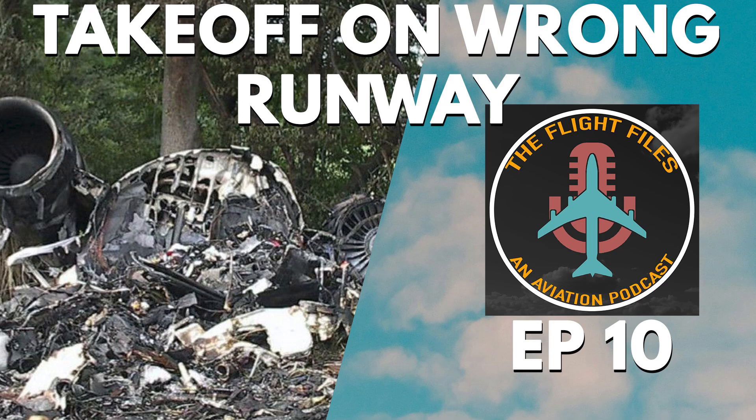The crash of Comair Flight 5191 brought critical issues in human factors and airport safety into sharp focus. One of the most significant takeaways is the role of distraction in the cockpit. Even experienced pilots are vulnerable to lapses in concentration, especially when performing what they might consider routine tasks. The casual conversation during taxiing took their attention away from ensuring they were on the correct runway. In aviation, there is a constant need to balance technology and human oversight. While modern aircraft are equipped with advanced systems, the human element — vigilance, communication and situational awareness — remains vital. This crash reinforced the need for continuous crew resource management training, emphasising that even during routine operations, pilots must remain focused and alert.